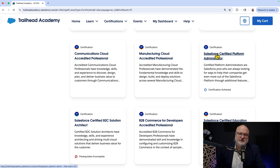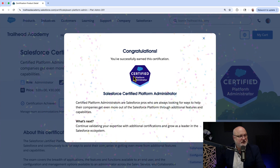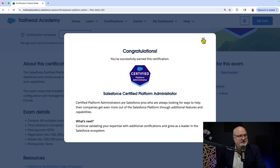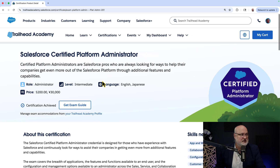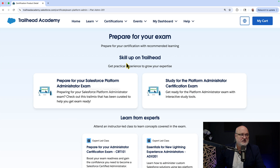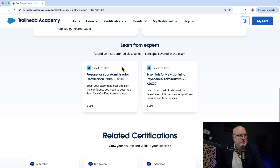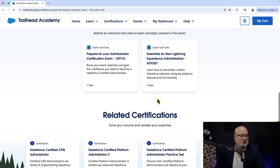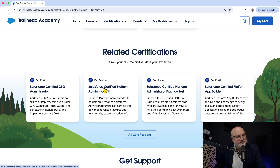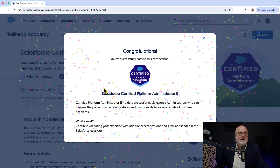When you click on a certification you've already attained, it sprinkles confetti and congratulates you, saying you've successfully earned it and instructing you on what might be next. For a certification you've already achieved, you're not able to register but you can still get the exam guide. You'll also notice that Salesforce Certified Platform Administrator 2 is the certification formerly known as Advanced Administrator — and as the confetti reveals, I've already attained that one as well.